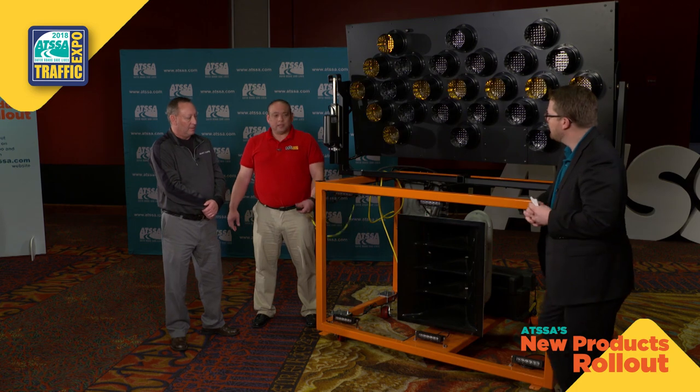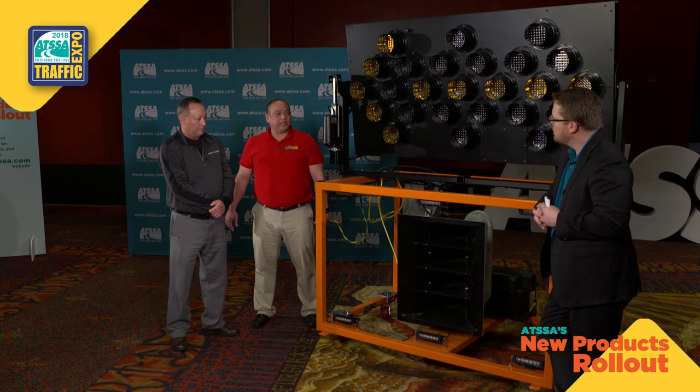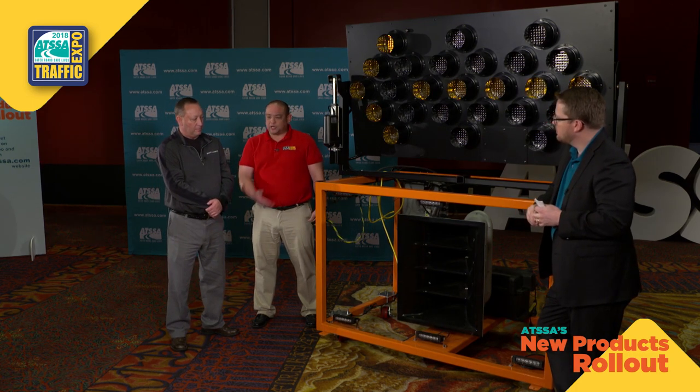KC and John, thank you for coming to the new products rollout. Tell me about this thing. Thanks for having us, Brian. This is John Russell, the inventor of the Alert Warning System, and he's going to introduce the product for us.